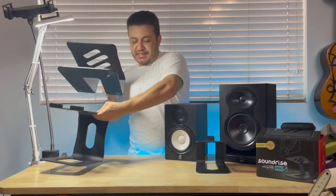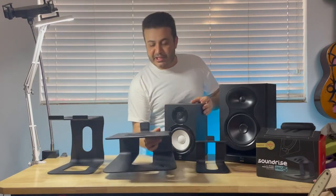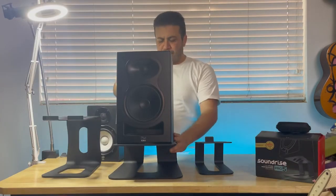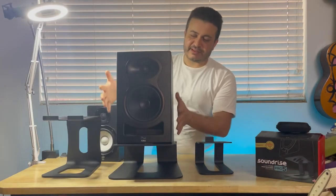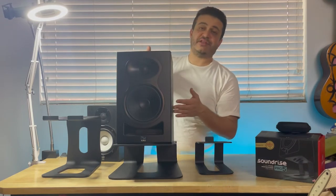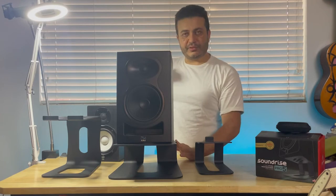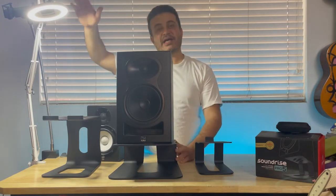But my biggest stand right now, which was made possible from customer input, is the Big 5. With my Big 5 stand, you can take 8 or 10 inch larger speakers, and the tweeter still runs flat with your ears because they don't come as high as the Pro 9.